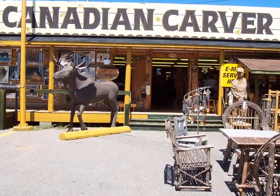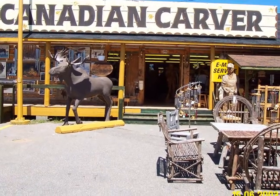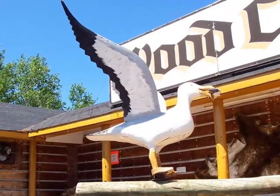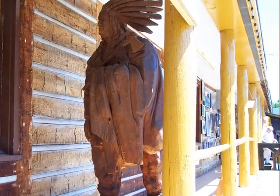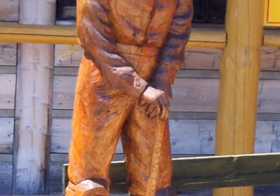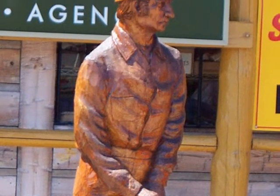The Canadian Carver grabbed me because I really like the real-size wood carvings. I guess the Indian chiefs don't do much for me, but I did think the miner was very appropriate, particularly because when I was in Wawa, it was a major mining town.